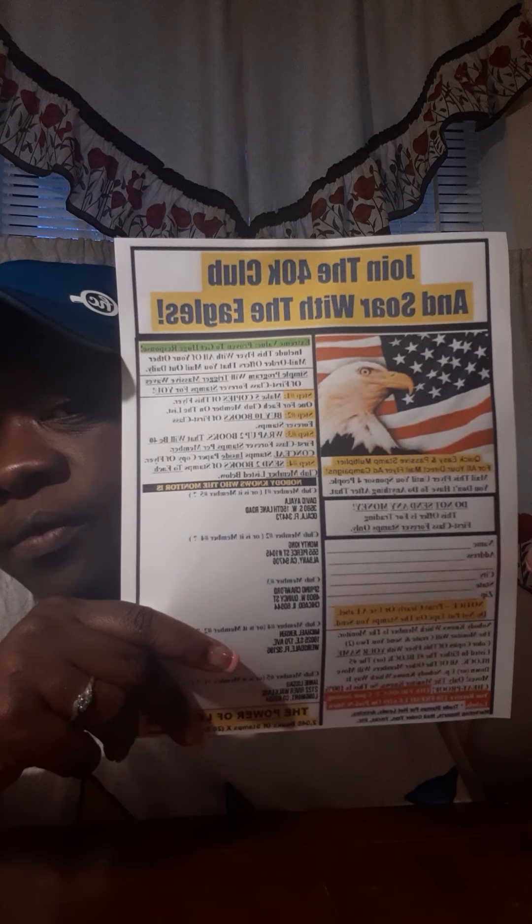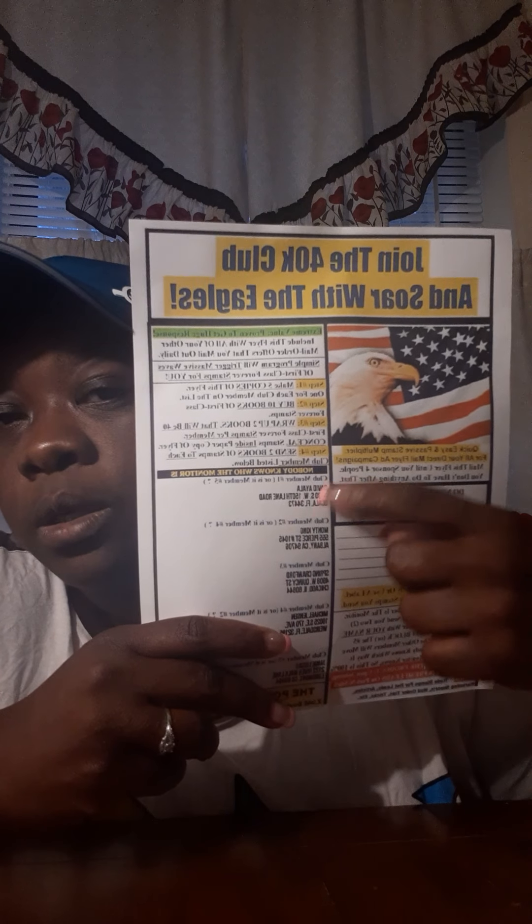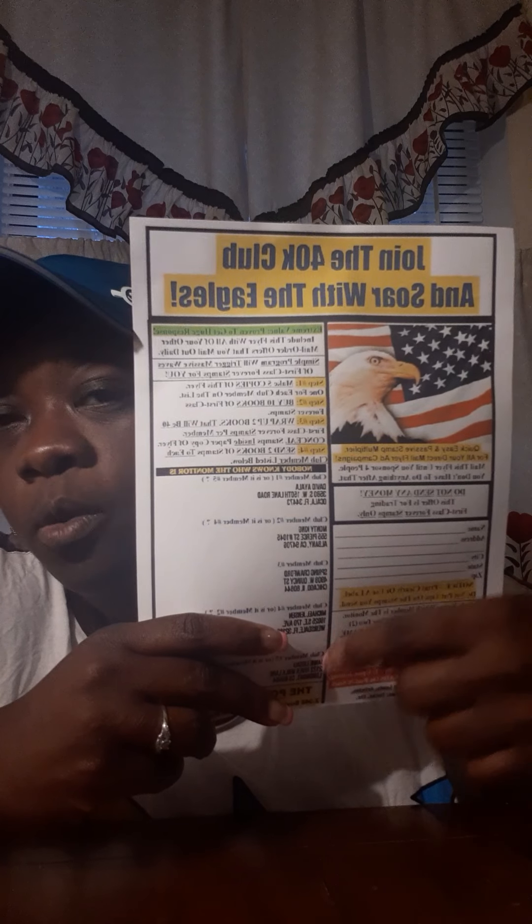Right here in this little box you will put your information, and then you would make five copies of this particular flyer. You will fill out your information on each of those copies. You will send a copy to David, a copy to Monty, a copy to me Spring Crawford, Michael Jensen, and Jamie Lessaw. Make sure you send two books of stamps to each individual. So you'll make five copies of this flyer, put your information on there, and send two books of stamps to each person listed.